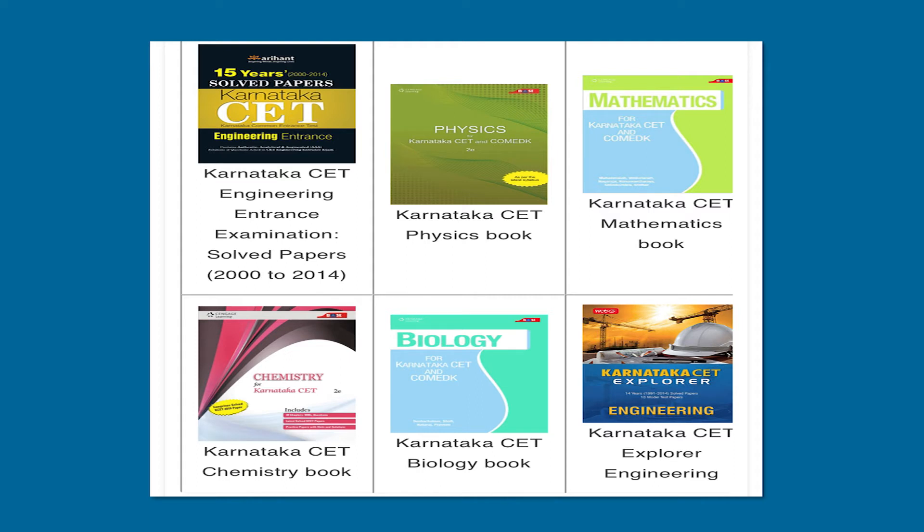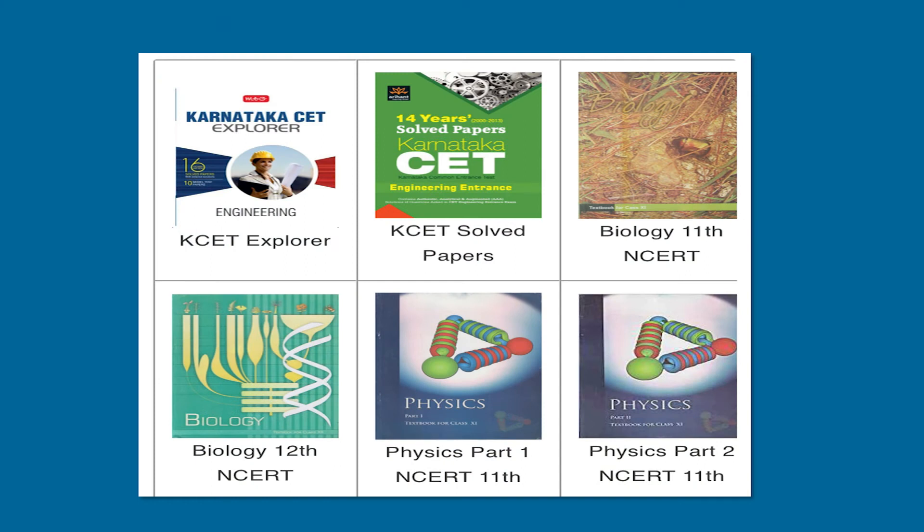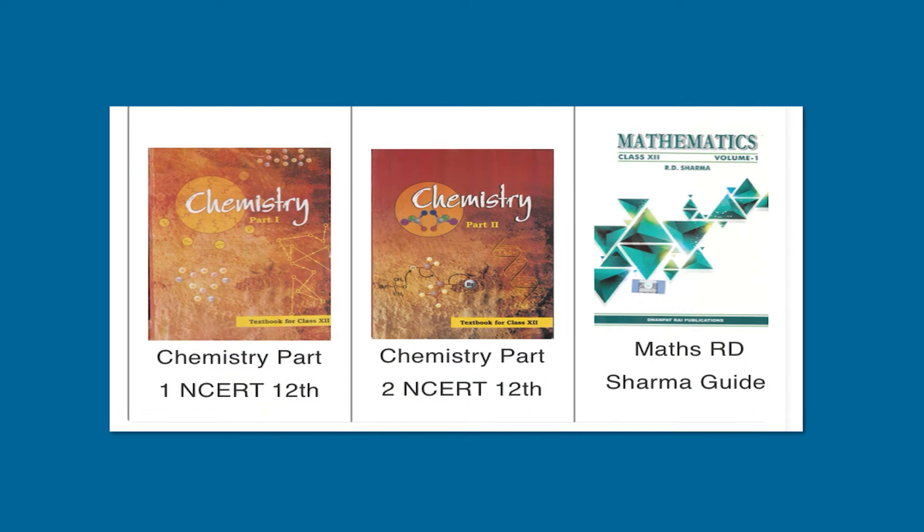Karnataka CET Engineering Entrance Examination solved papers from 2000 up to recent years are available in the market. Karnataka CET Physics, Mathematics, Chemistry, and Biology books, as well as Karnataka CET Explorer Engineering books, are also available. After going through the fundamental books, refer to these for consolidation. The various NCERT volumes — Physics Part 1 and 2 for 11th and 12th, Biology for 11th and 12th, Chemistry in two parts for 11th and 12th, and Maths Part 1 and 2 for 12th — are all essential. RD Sharma as a guide can do wonders for those who want extensive Maths practice, which is very much required for the KCET examination.